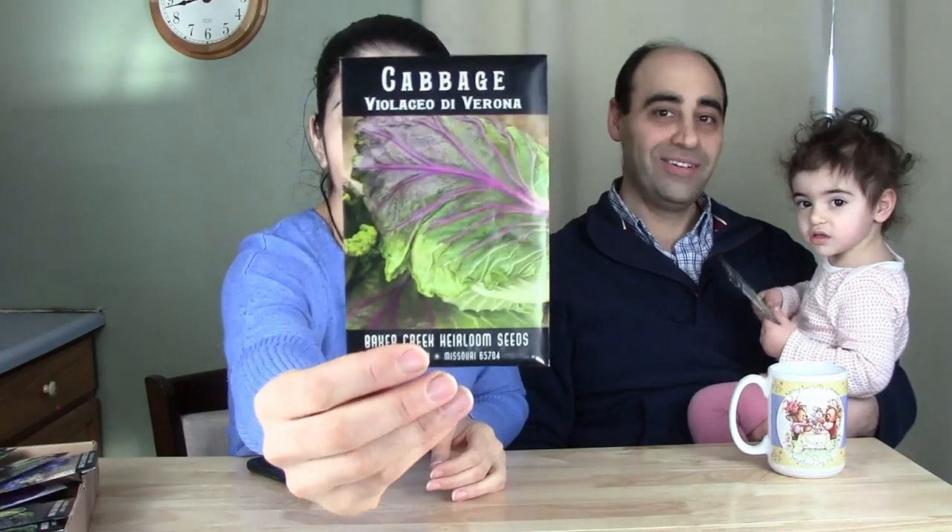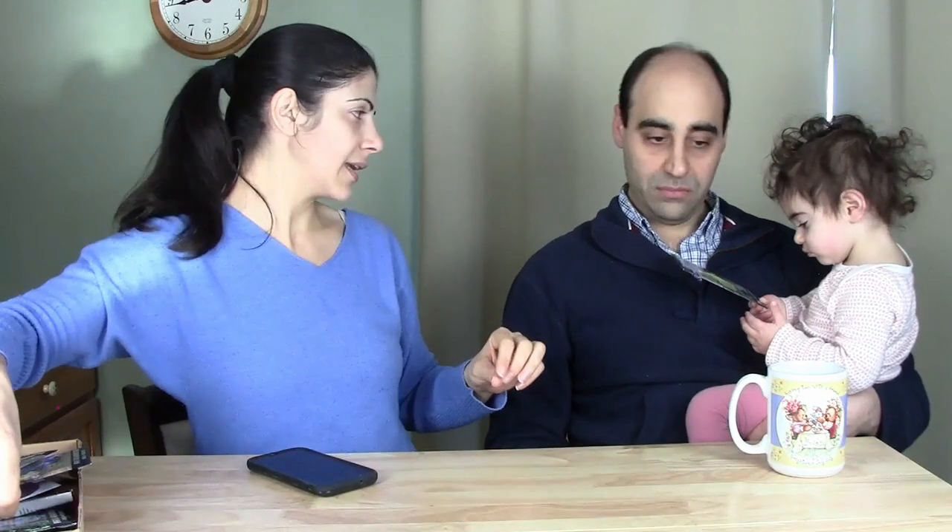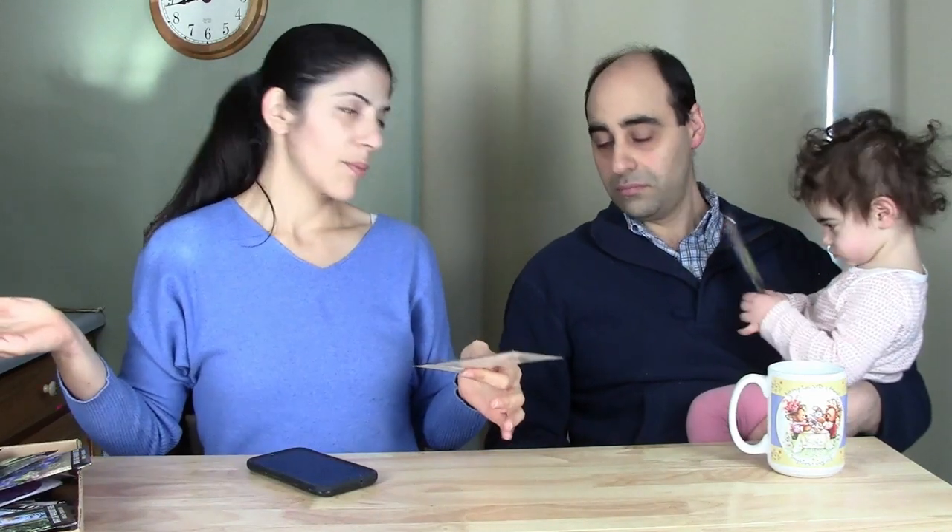This one is Cabbage Viola Verona — it's a beautiful exotic color, very striking. I got several cabbage varieties so we'd always have cabbage available. We don't have a root cellar, so I didn't want everything maturing in summer when I can't store it. Having different maturity rates makes it easier to eat through the harvest.